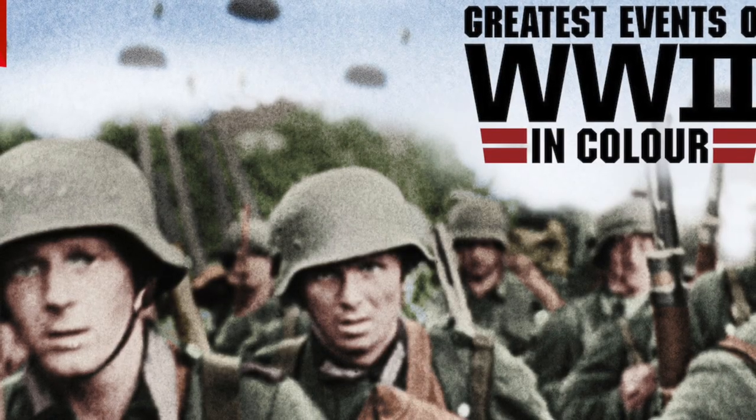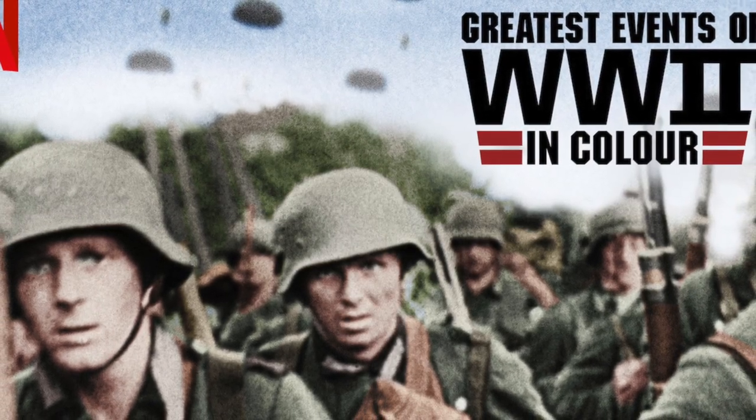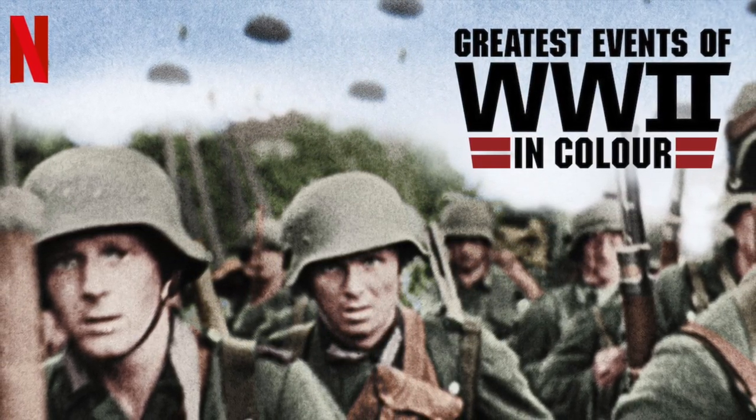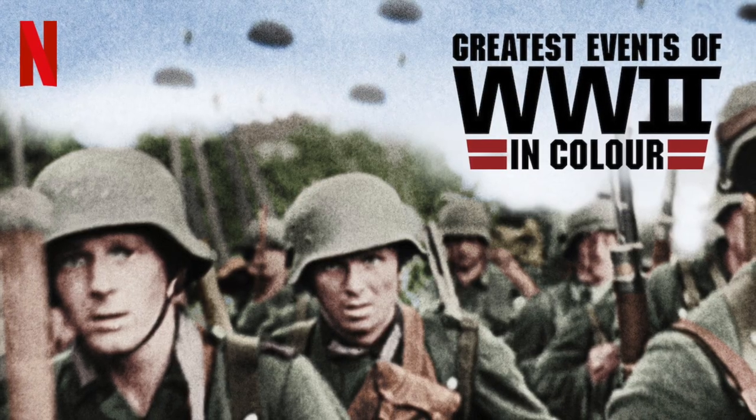So overall, there's some good content in there, and I definitely learned a few things. If they make a second season, I'll probably watch it, or at least have it on in the background while doing other things.